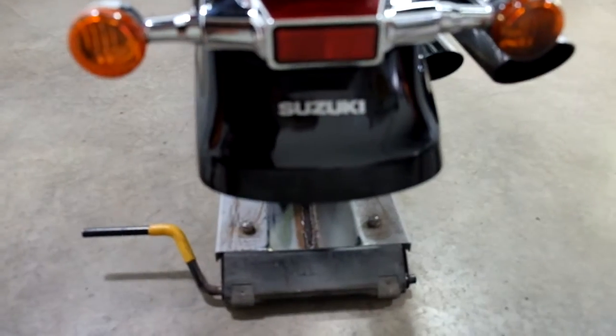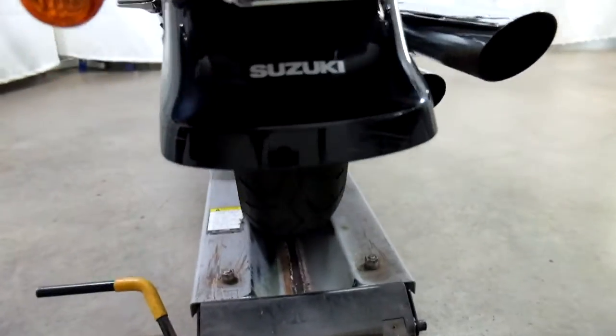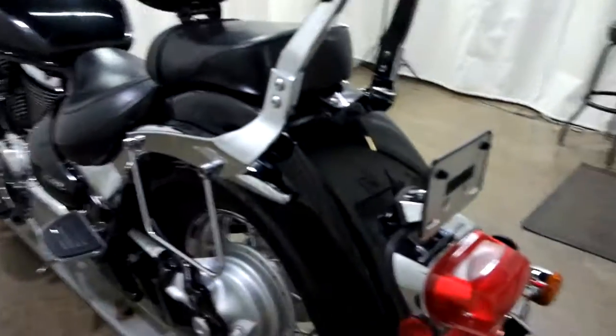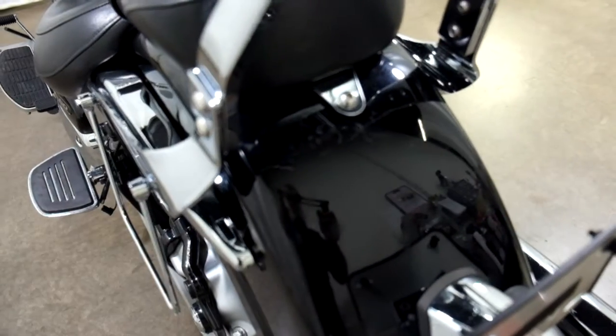Mini footboards. You can see some scratching here on the rear fender, as well as the rear tire — decent tread, but again showing some weather cracking.